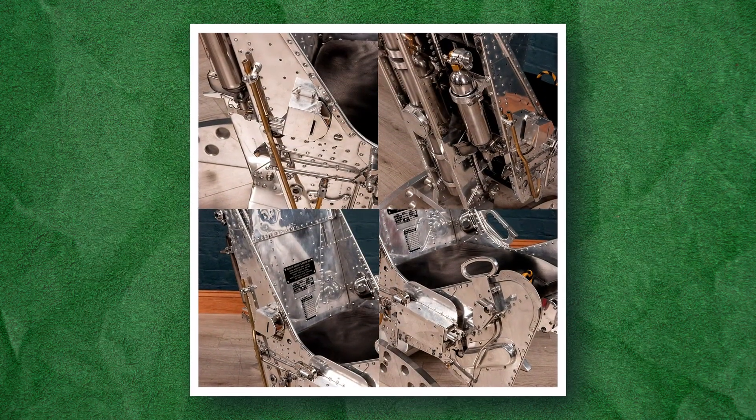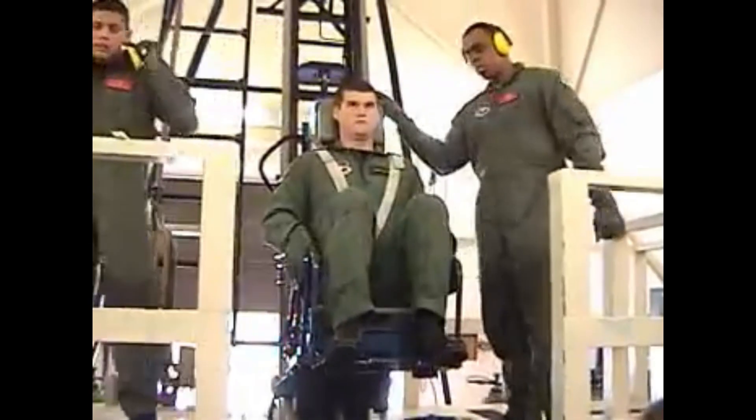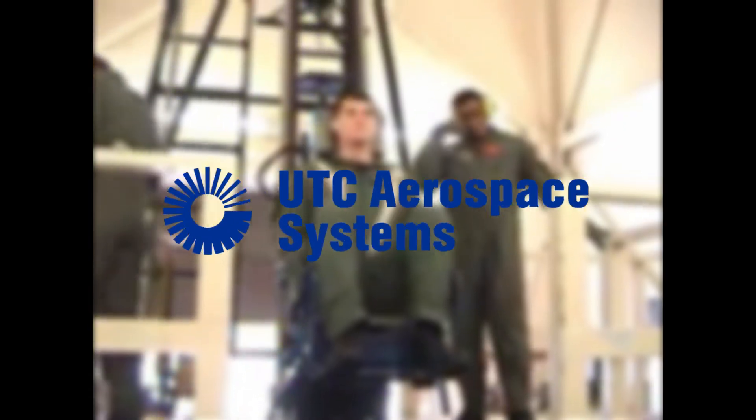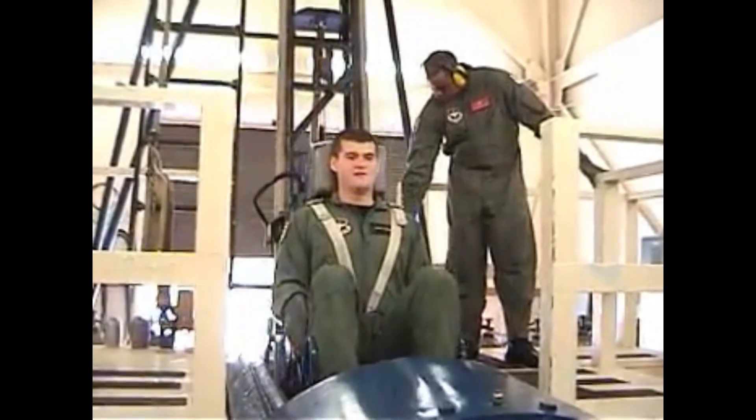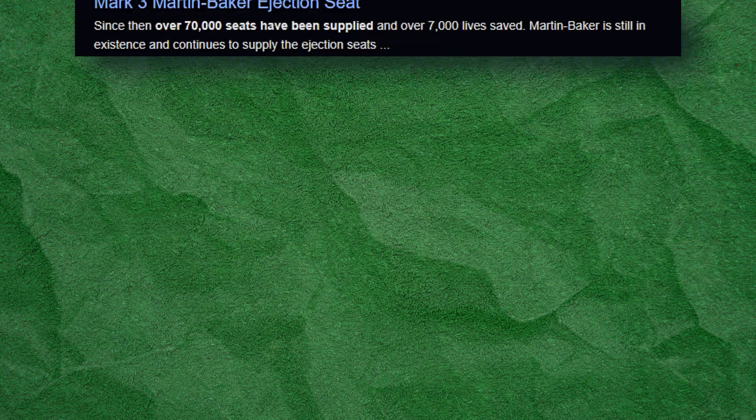As aircraft became faster and more powerful, ejection seat technology had to keep up. Rocket-powered ejection seats were introduced in the 1960s to provide greater altitude and stability. In 1965, the introduction of zero-zero ejection seats revolutionized pilot safety by allowing them to eject safely even when the aircraft was on the ground — zero altitude — or at lower speeds or parked — zero speed. This breakthrough meant pilots could escape in critical situations such as during takeoff or taxiing. Today's ejection seats are even more sophisticated. Companies like Martin Baker and UTC Aerospace Systems manufacture seats that adjust for pilot weight and size, using advanced rocket systems for controlled, stable ejections at supersonic speeds. Since its first use in 1949, over 7,000 lives have been saved by ejection seats, with Martin Baker alone supplying over 70,000 seats worldwide.